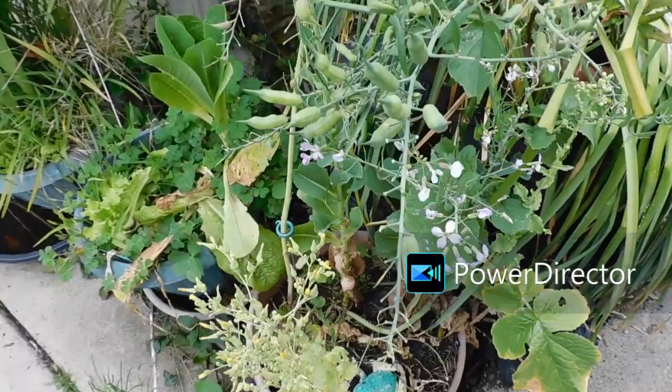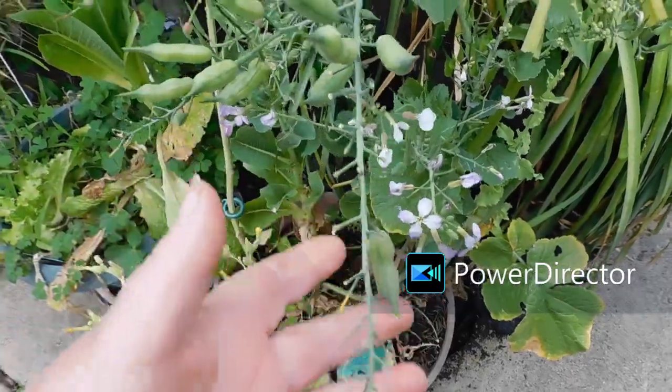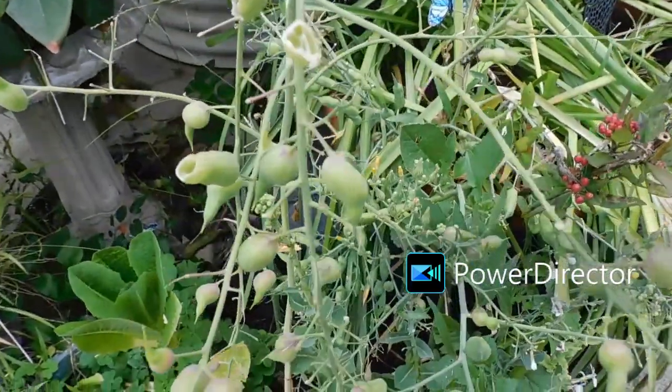Look at all these delicious radish seeds. As you can tell, I've been eating them when they're not so plump, and the birdies are eating them.